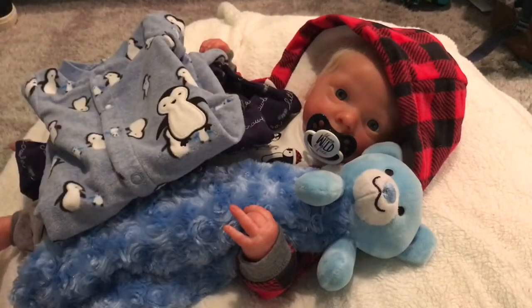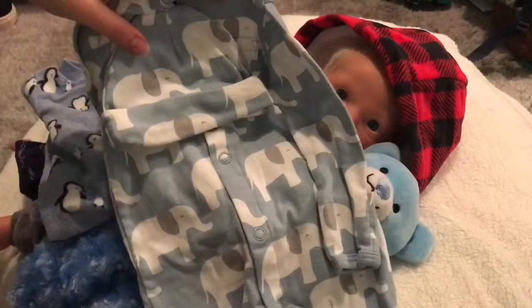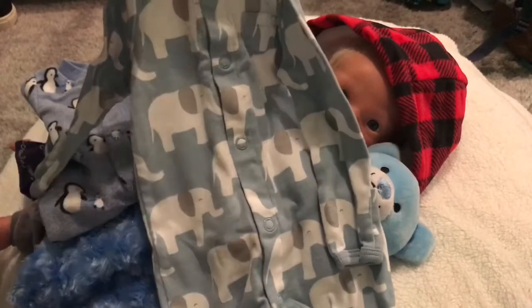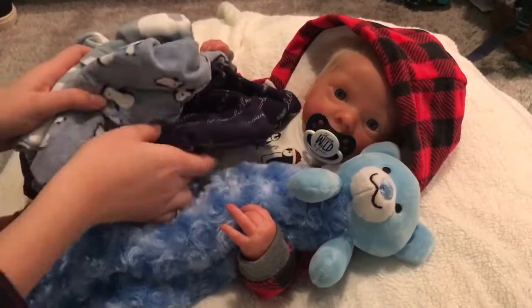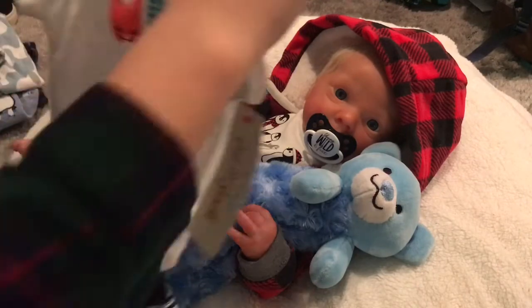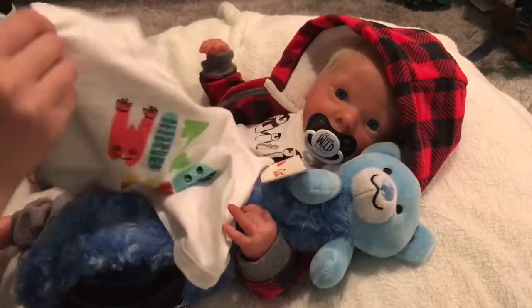Then I got this set that has socks — I didn't grab them but they're just white — and it has a hat and then a romper, which is really cute. Then I got these two outfits that came together.